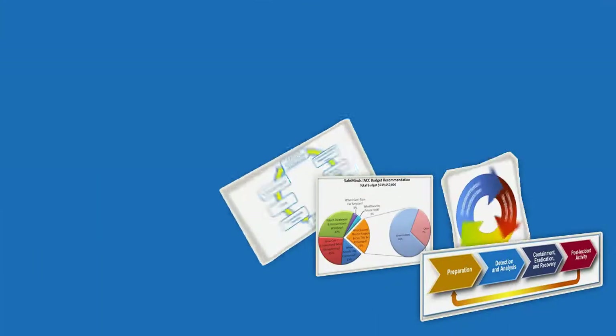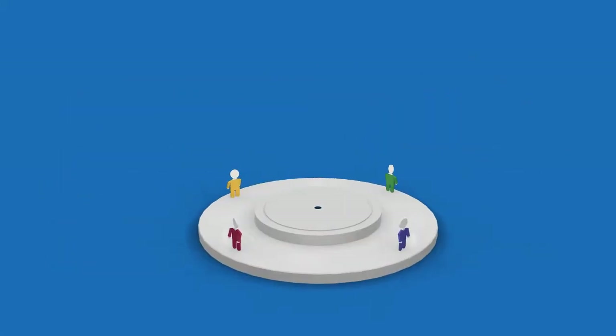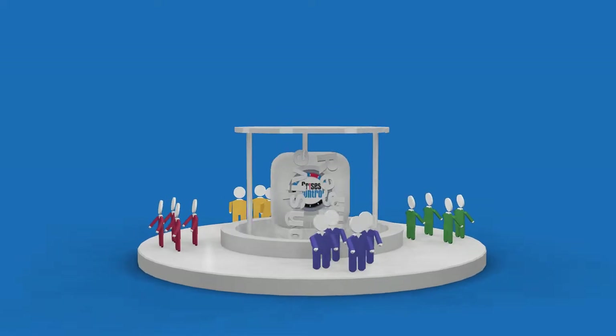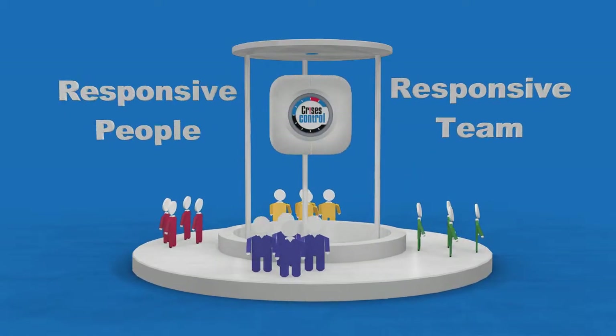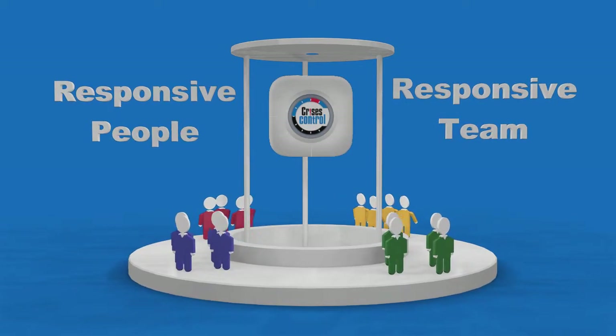What is the missing ingredient in forming an effective response strategy? The answer: responsive people, responsive teams. Crisis Control's unique approach helps develop responsive people who are always prepared with the information they need when they need it.